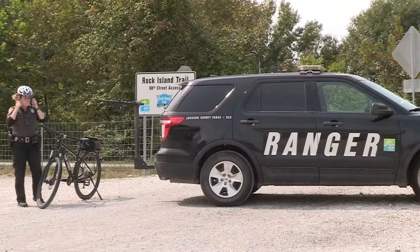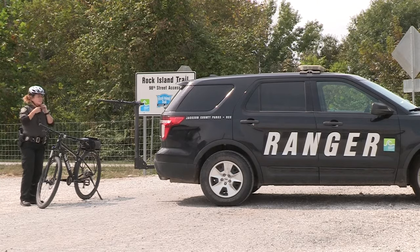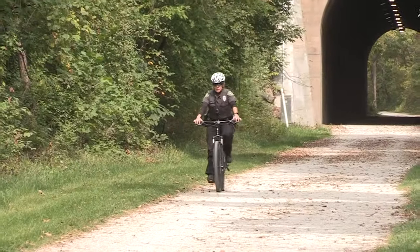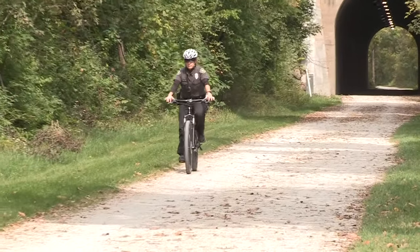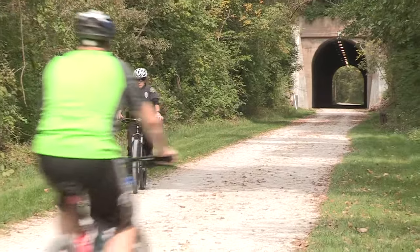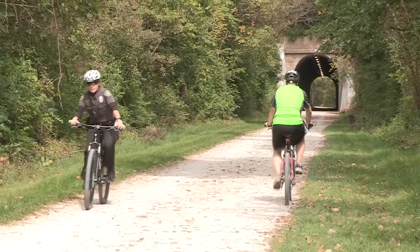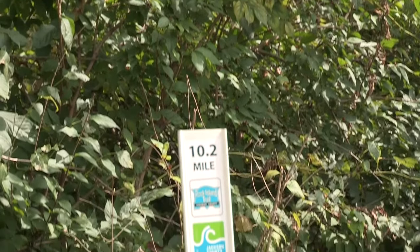The high level of usage on this trail lets us know that the community wants this type of infrastructure and will utilize it when we put our resources into building it. We know that building trails results in healthier people in our community and that's something that's very important to our work.